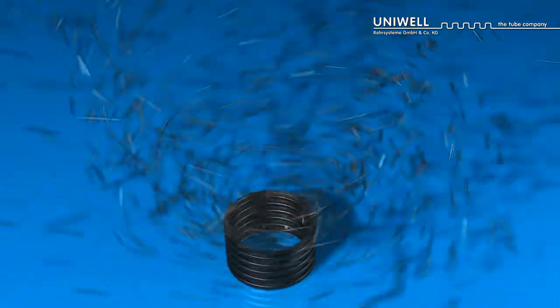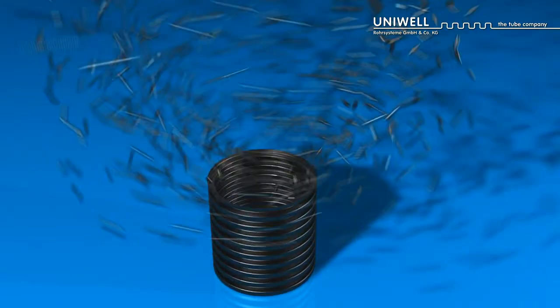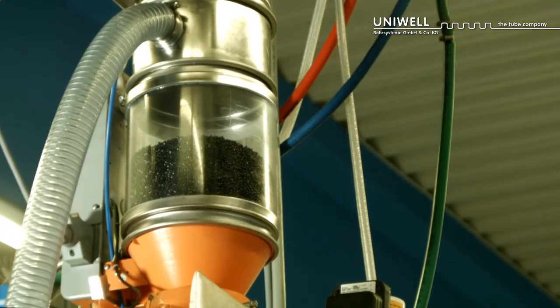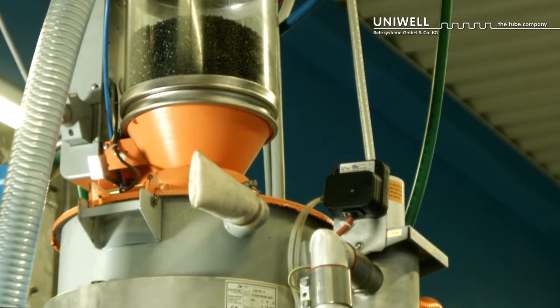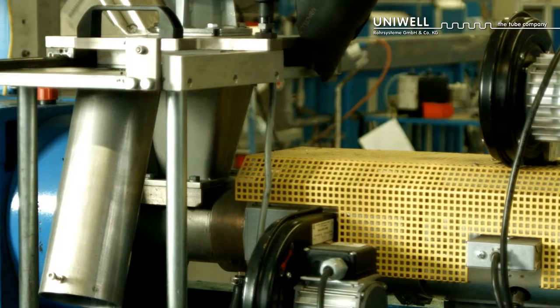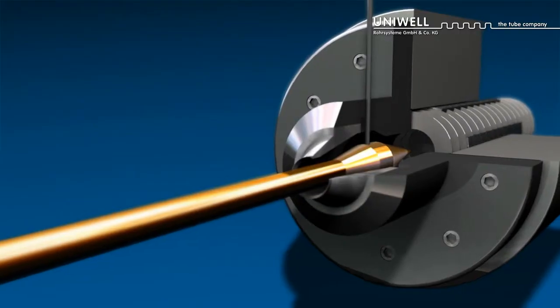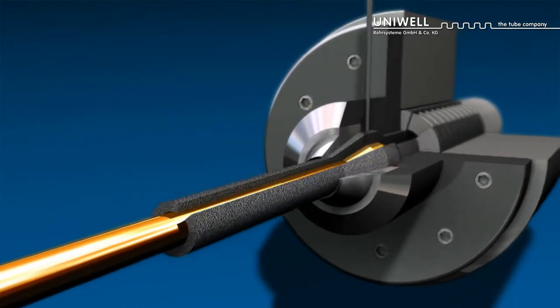Our thermoplastic corrugated tubes are manufactured using extruders and forming corrugators. The synthetic granules are pulled in via a suction conveyor system and, following the fusing, forwarded to the mold blocks via a spiral conveyor in the spray head.